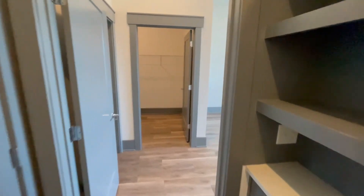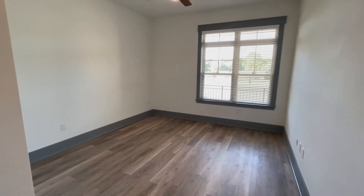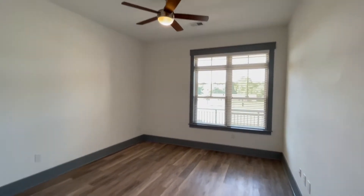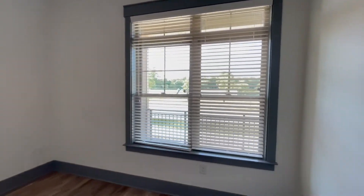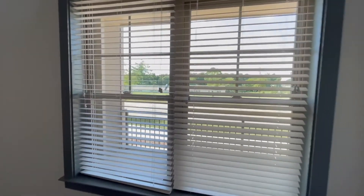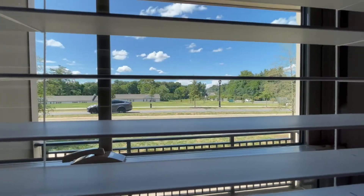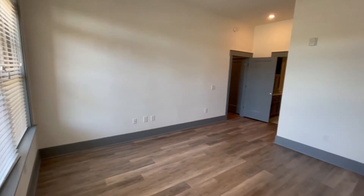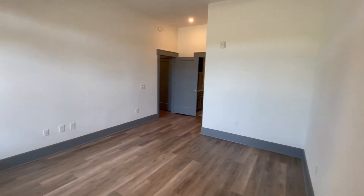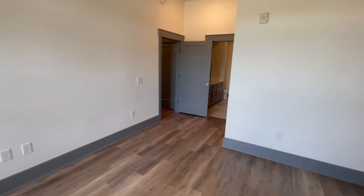Let's move right along to the first bedroom — I would consider this the master bedroom. Again, very tall ceilings, you have a ceiling fan and a light fixture, along with some large windows letting in a beautiful sunny day. There's so much space — I'll stand in the corner so you can see exactly how large this room is. You can comfortably fit all of your furniture and belongings in here.